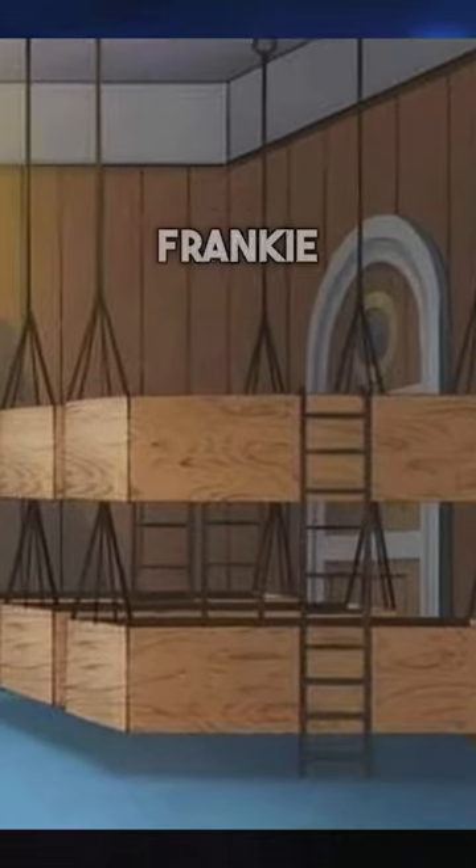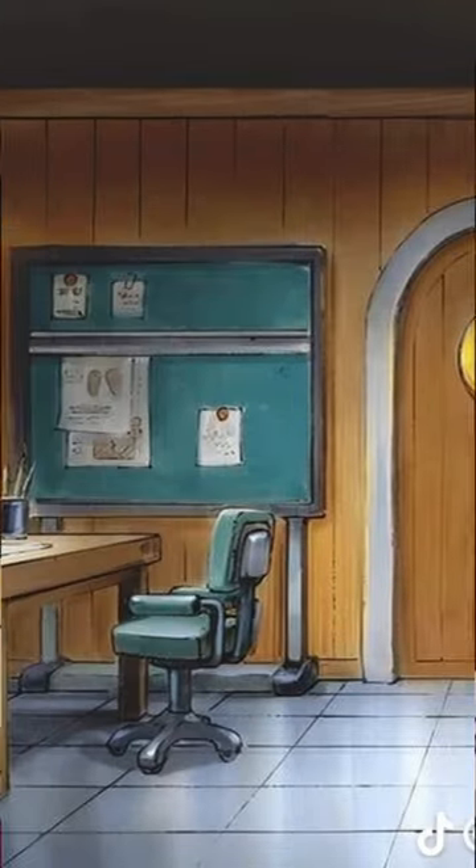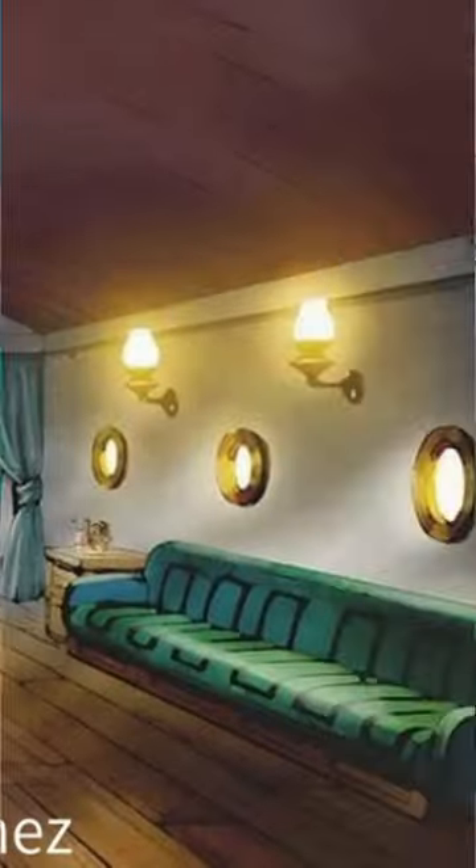Honestly, I don't know how Frankie fits in that bed, but he must do it somehow. Here's Chopper's doctor's office where he treats people or makes new medicine. Here's the kitchen — we've actually seen this quite a bit in the anime.